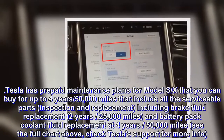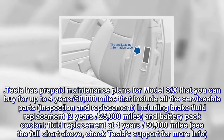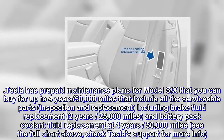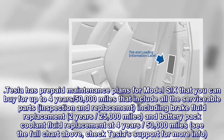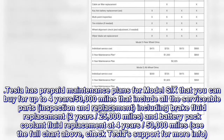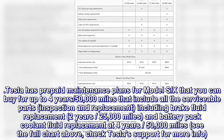Tesla has prepaid maintenance plans for Model S/X that you can buy for up to 4 years or 50,000 miles, that include all the serviceable parts, inspection and replacement, including brake fluid replacement every 2 years or 25,000 miles, and battery pack coolant fluid replacement at 4 years.